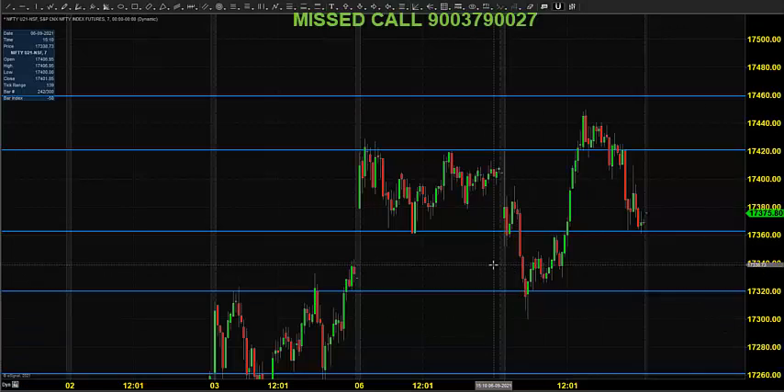Good morning, welcome to Goodwill. In this video presentation we will see how we can trade Nifty index futures and options. Today let us see what happened yesterday. The chart you are seeing is the Nifty index futures market.